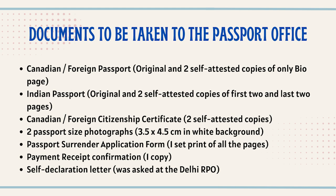They are not very particular about face-to-shoulder ratio as BLS tends to be. You can get photos done at any photo studio in your city, very cheaply. You also need your printed passport surrender application form downloaded from the portal, the printout of the payment receipt, and the self-declaration letter.